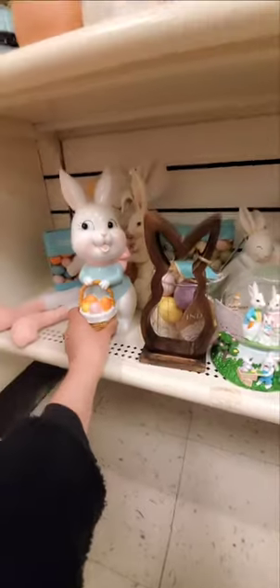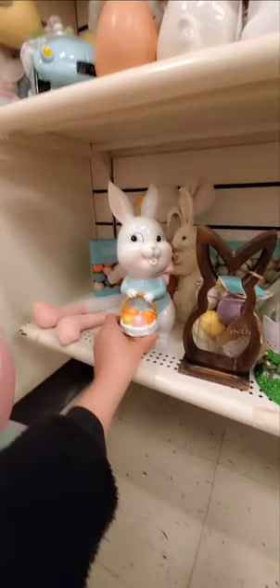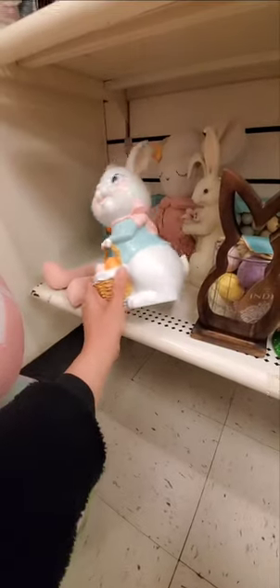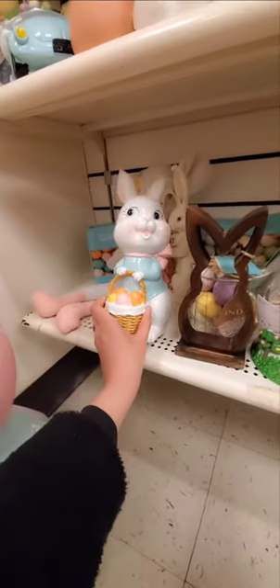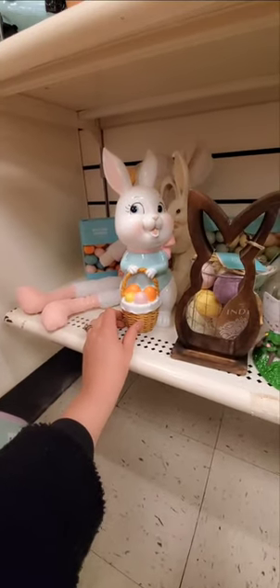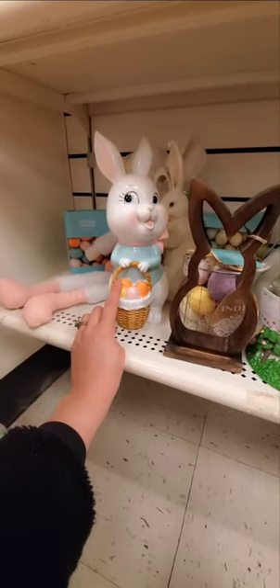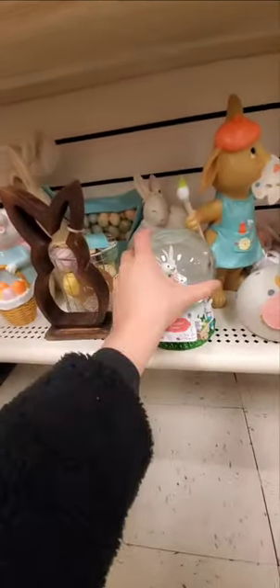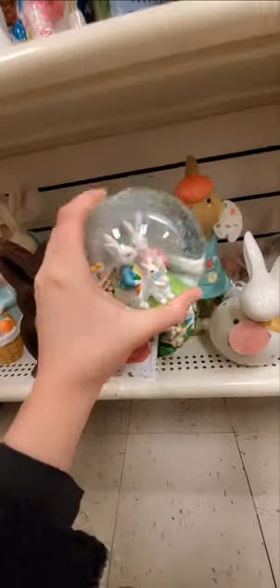Alright, now I'm at TJ Maxx. Of course I'm looking for the gingerbread houses — so far I don't see any. I've seen this — I don't know if it was at HomeGoods or another TJ Maxx. And I love this bunny. I don't know why — $12.99. It's like a little vintage-looking bunny with the Easter basket. But I don't want to spend $12.99 on it. I do love it though. And this is a cute globe — ooh, it's very detailed. Cottontail Lane, $14.99. It's pretty.